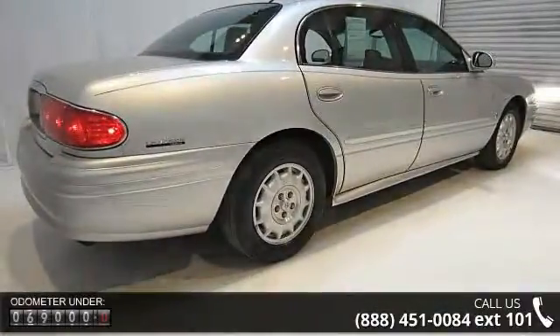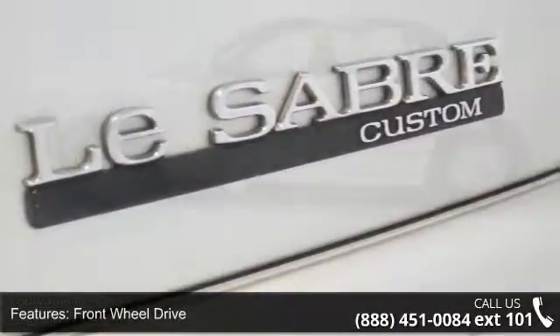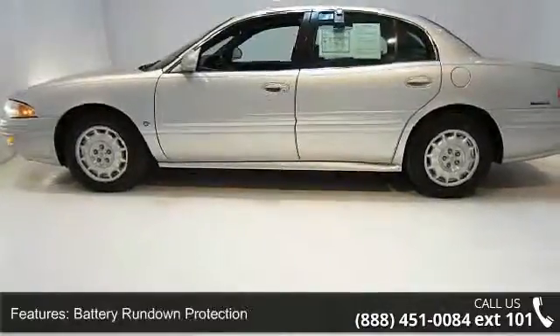Enjoy these notable features: front-wheel drive, battery rundown protection, power rack and pinion steering, and power four-wheel disc brakes.